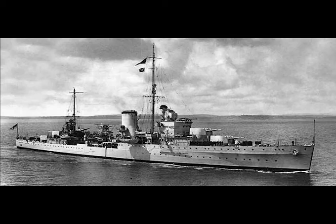HMS Ajax was a Leander-class cruiser which served with the Royal Navy during World War II. She became famous for her part in the Battle of the River Plate, the Battle of Crete, the Battle of Malta, and as a supply escort in the Siege of Tobruk. This ship was the eighth in the Royal Navy to bear the name. In February 1942, she was adopted by the civil community of Halifax.